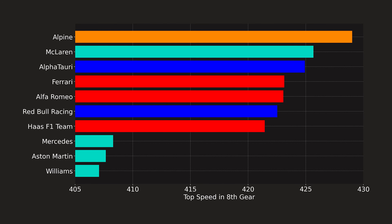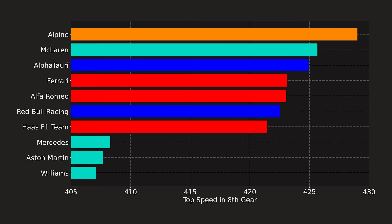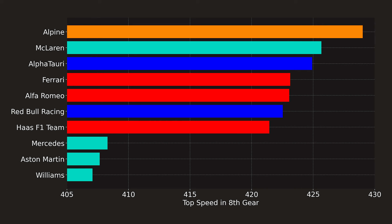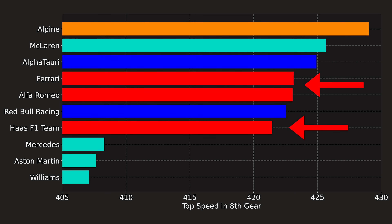Here's something pretty cool we can do with the data. If we take the eighth gear ratio and extrapolate all the way to 15,000 RPM, we can infer each team's top speed as limited by their gear ratio. This becomes pretty interesting when you color the teams by engine manufacturer. Most of the Ferrari-powered cars could reach about 422 kilometers an hour. All of the Mercedes-powered cars, except for McLaren, have substantially shorter gearing in eighth gear with a top speed of about 408.